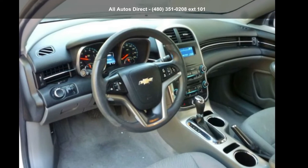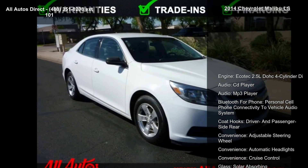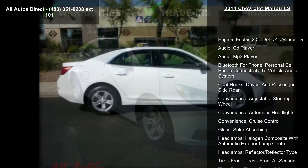Imagine yourself in the Chevrolet 2014 Malibu LS. If you are looking for a first-rate auto, this one could be yours today.